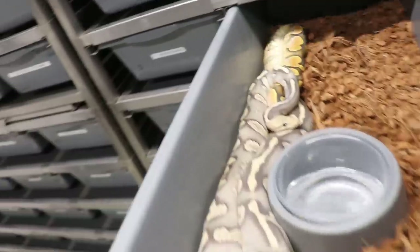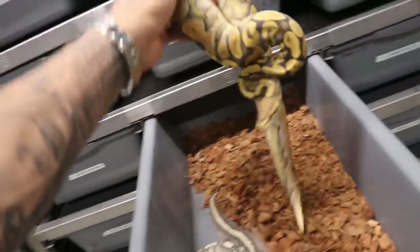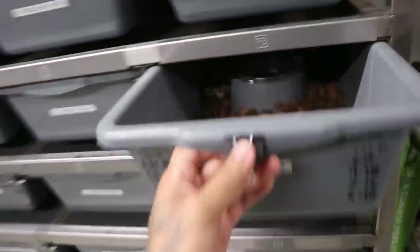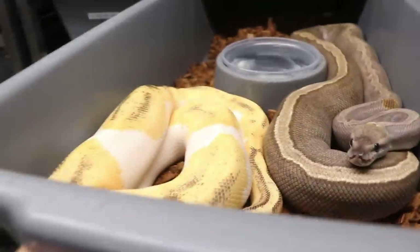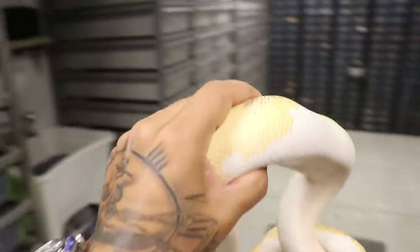We have here a Super Chocolate Ghost, and she was breeding to this awesome Mandarin Calico Hypo — so that's Pastel Super Chocolate Hypo to Mandarin Calico Hypo. Inchi Desert Ghost was breeding to an Orange Dream Yellowbelly Desert Ghost Hypo. GHI Mystic Pin was breeding to this Orange Dream Yellowbelly Enchi GeneX Pied — that's going to be a mouthful of combos right there, and they're going to be 100% het pied.